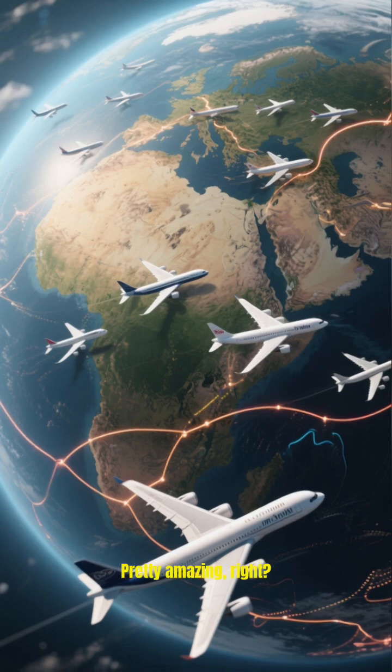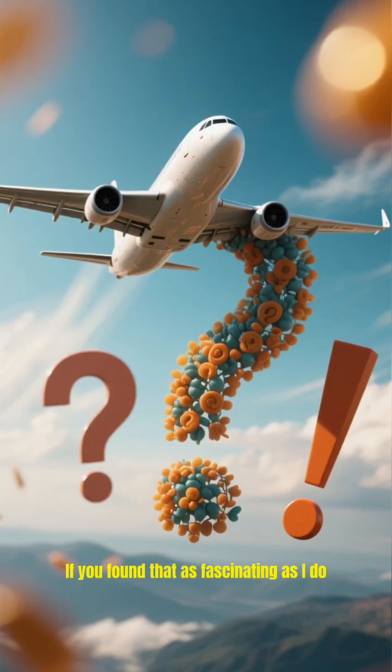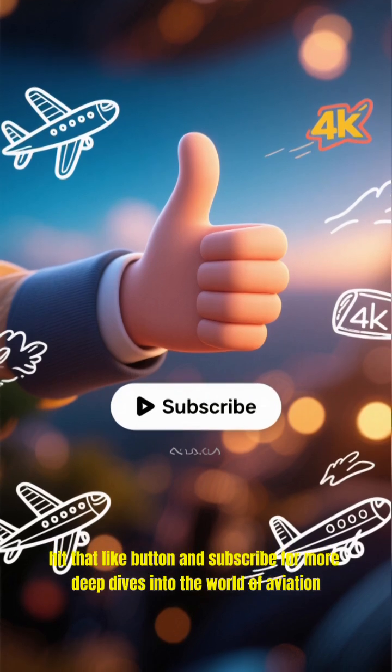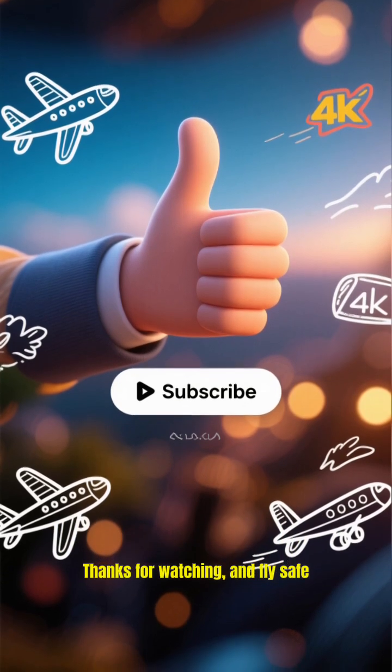Pretty amazing, right? If you found that as fascinating as I do, hit that like button and subscribe for more deep dives into the world of aviation. Thanks for watching and fly safe.